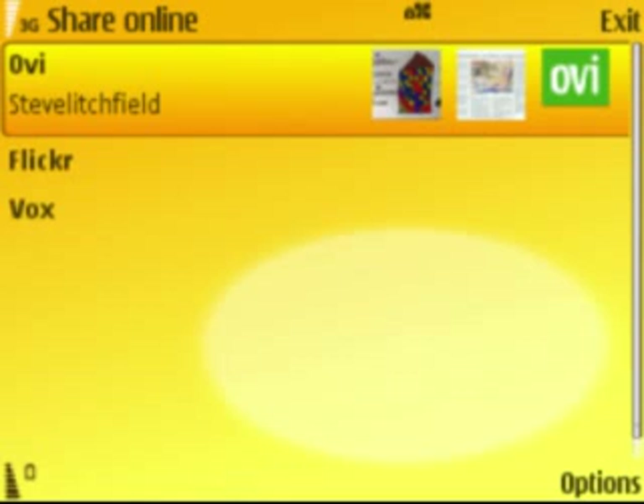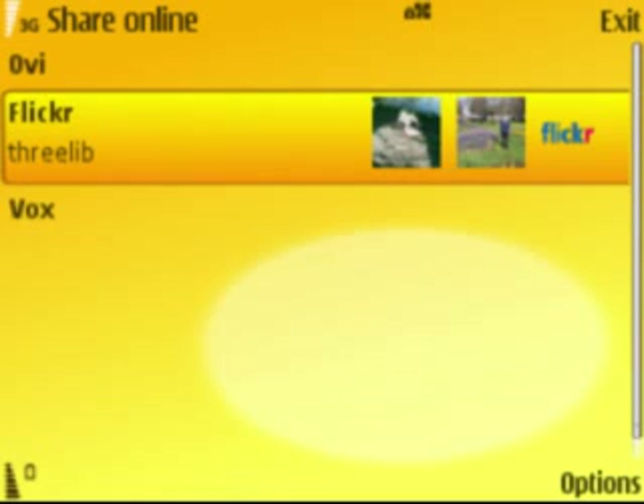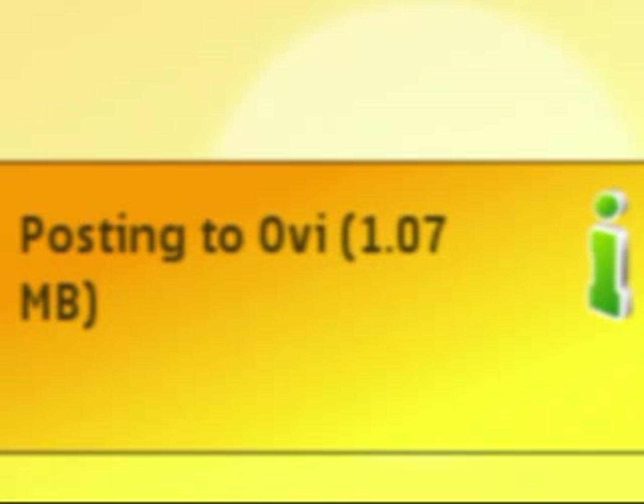I had Nokia's latest location tag utility running in the background on my N95. Whenever I stopped to take photos, the built-in GPS provided a fix, and Location Tag was able to tag each JPEG photo with my exact latitude and longitude. On the train home, I used the built-in Share Online facility to upload photos to both Flickr and Ovi Share — previously known as Twango — though Ovi Share didn't seem to be doing anything yet with the geotagging information, so I'm concentrating on Flickr.